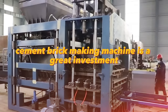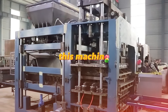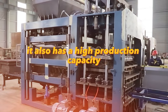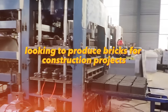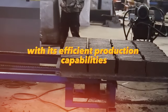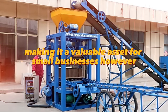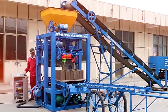A cement brick-making machine is a great investment for those who want to start a brick-making business. It can produce high-quality bricks with a smooth surface, high density, and low water absorption. It also has a high production capacity, making it ideal for small businesses producing bricks for construction projects. This machine can help reduce labor costs and increase production capacity, though it may require specialized training to operate.